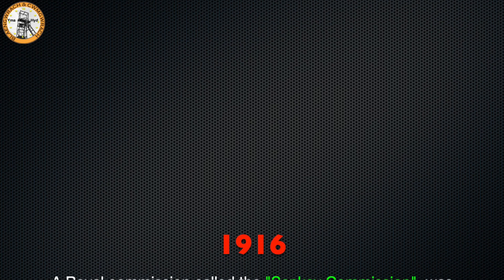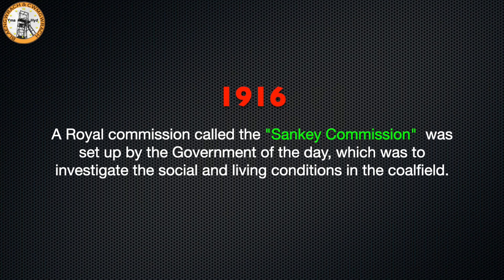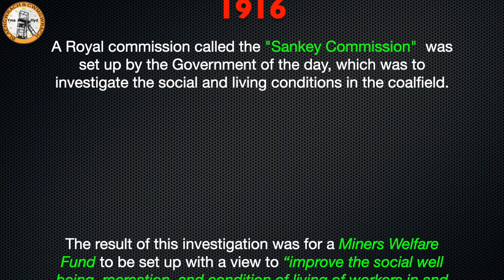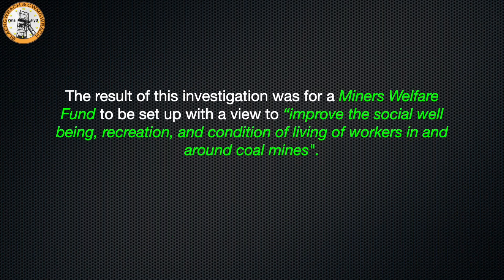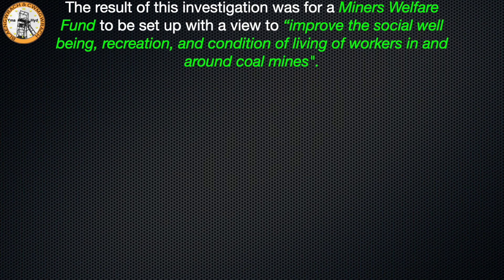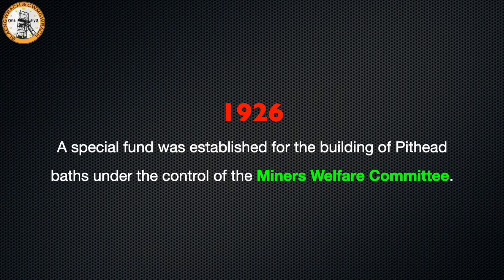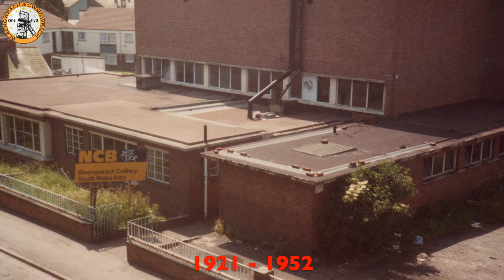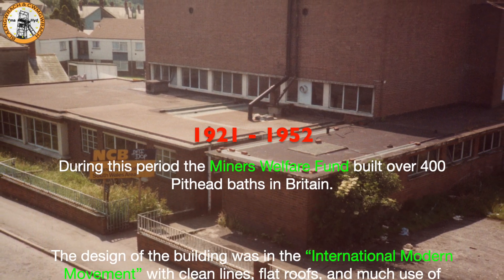In 1916 a Royal Commission called the Sankey Commission was set up by the government to investigate the social and living conditions in the coalfield. The result was a miners' welfare fund set up to improve the social well-being and recreation conditions of workers around the coal mines. Then in 1926 a special fund was established for the building of pithead baths under the control of the miners' welfare committee. From 1921 to 1952 the miners' welfare fund built over 400 pithead baths in Britain.